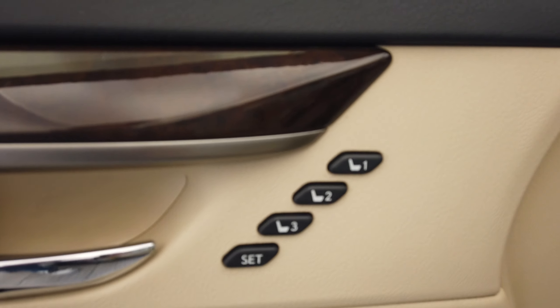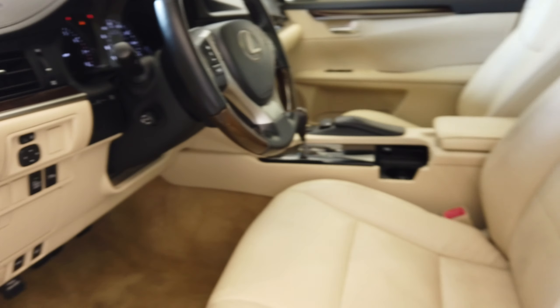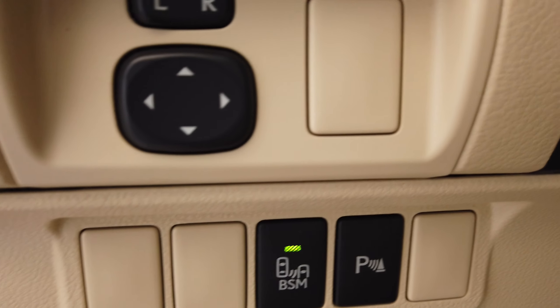On the door here we have seat memory, a power sunroof, as well as blind spot monitoring and parking sensors.